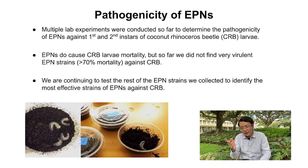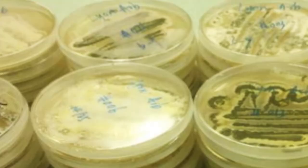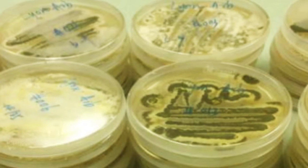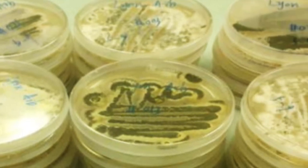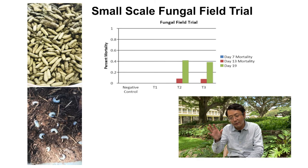We focused on two groups of entomopathogenic fungi: Beauveria and Metarhizium. We collected these fungi from soil samples, extracted them, and did preliminary screening — you can see small vials and cups at the PQ facility at Sand Island. Out of the 60 strains we collected, about four or five gave very good results. We focused more on those strains with a refined experiment in incubators providing consistent temperature control, and as you can see from this slide, we had very good mortality — many times over 80% or even 100% — using the most effective strains identified.